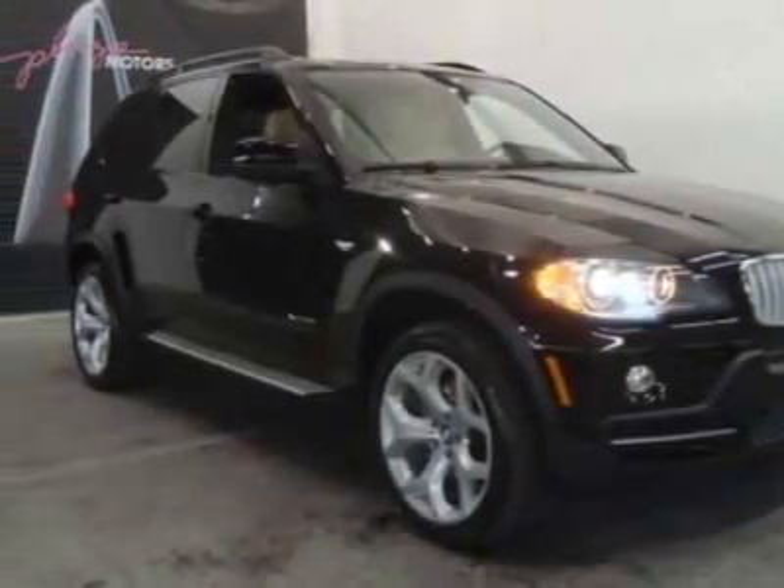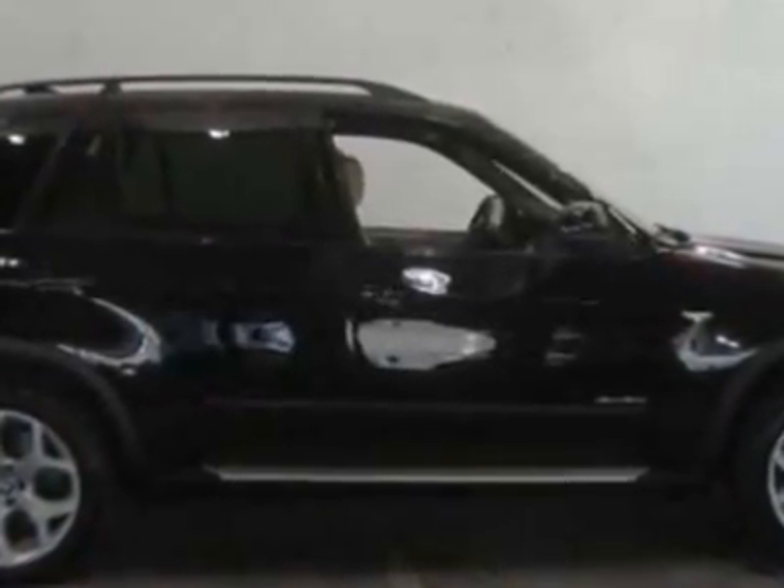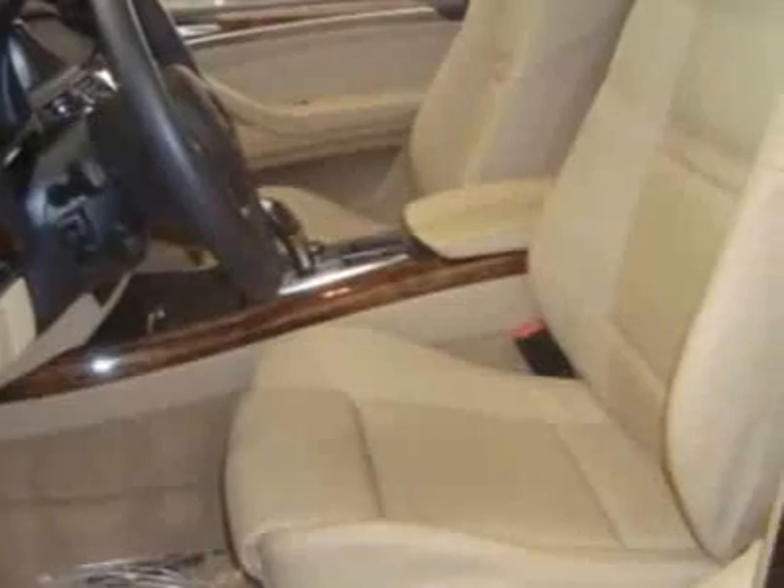Check out this 2010 BMW X5. Carfax has certified this X5 as having one owner. This X5 has just under 13,000 miles.